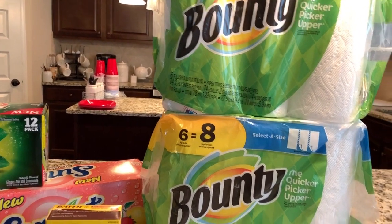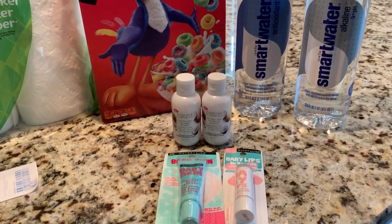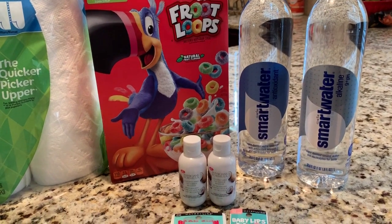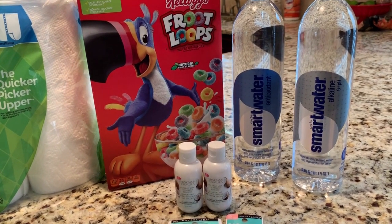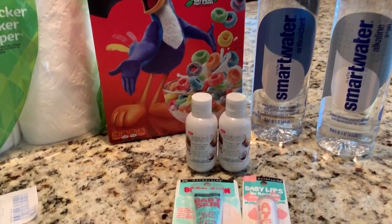This is all that I picked up from CVS — not much. There just wasn't much that I could put together at CVS this week, but I did come out pretty good for the little items that I did pick up. The first deal I did was the Maybelline deal.